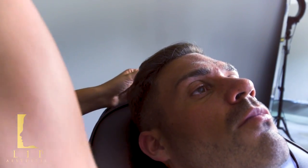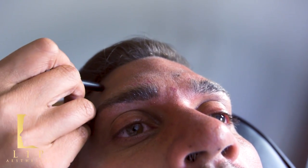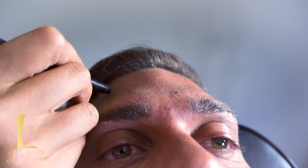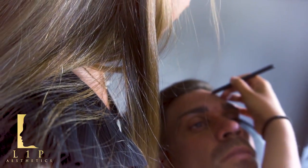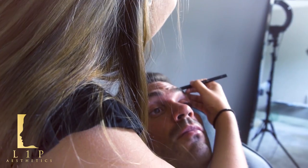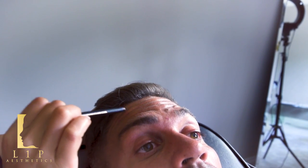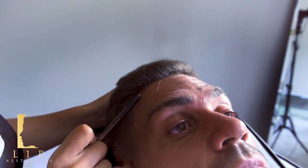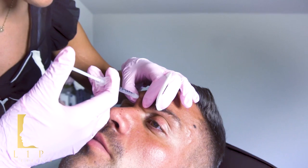We're going to treat over here because Elliot has quite strong muscles all the way across. As you can see his muscles come all the way to the top, so sometimes it is beneficial — I'd freeze all of this but I've left this upper part, so you can actually put two little injections up near the hairline. Not everyone needs it because some people's muscles do not come all the way up to the hairline. You've just got to be aware of what you're getting done.